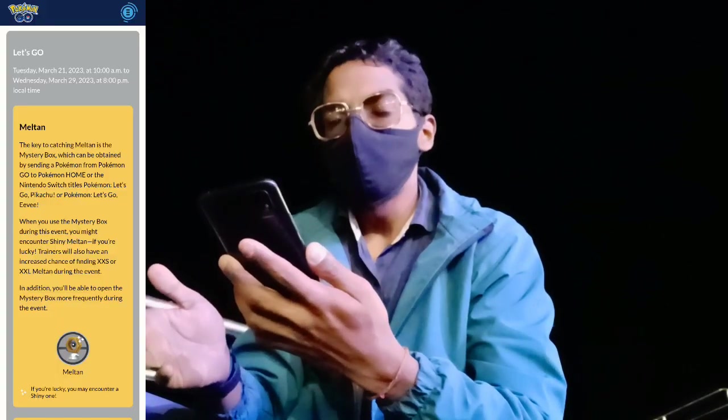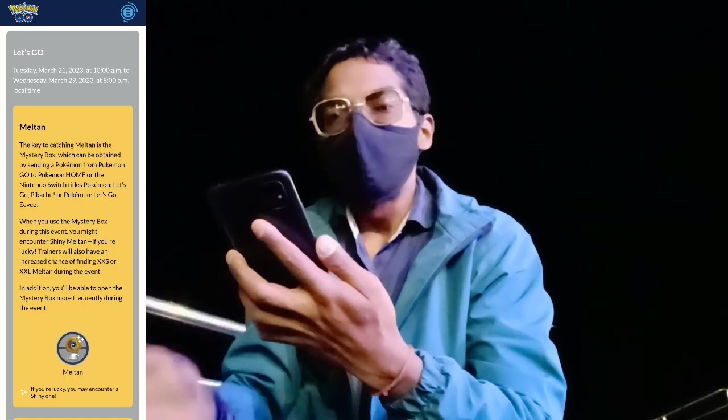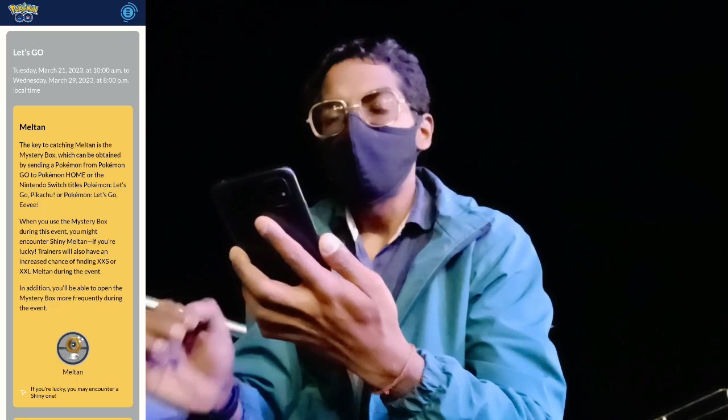Trainer, quickly talking about the event details. This event is known as the Let's Go event and it will start from today, March 21st, from 10 a.m. and it runs until March 29th at 8 p.m. local time.